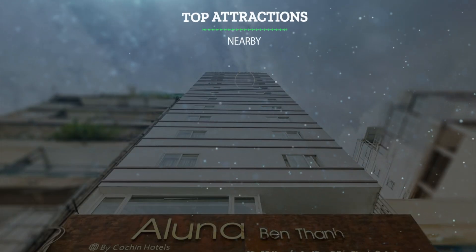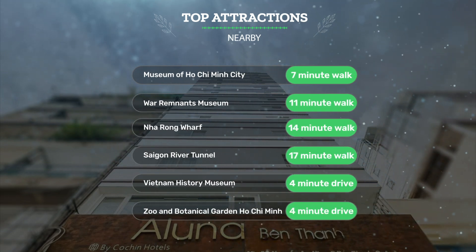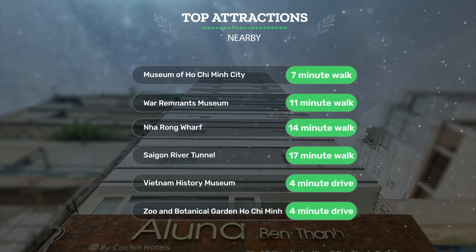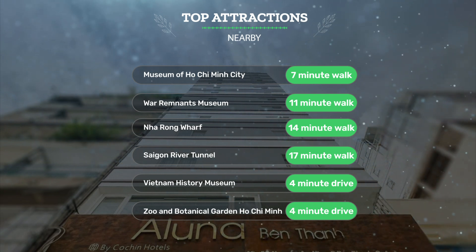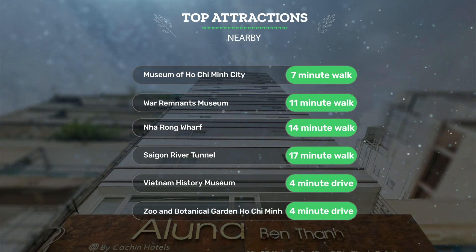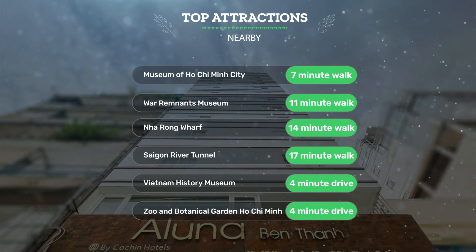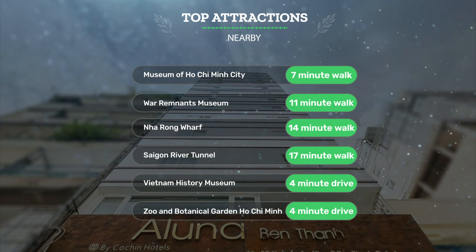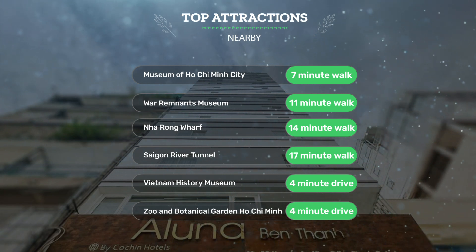It has a pretty good location. It's pretty close to the Museum of Ho Chi Minh City — a 7-minute walk. War Remnants Museum, 11-minute walk. Narong Wharf, 14-minute walk. And also close to attractions like Saigon River Tunnel, 17-minute walk. Vietnam History Museum, 4-minute drive. Zoo and Botanical Garden Ho Chi Minh, 4-minute drive.